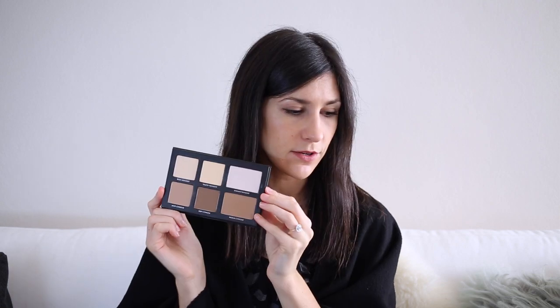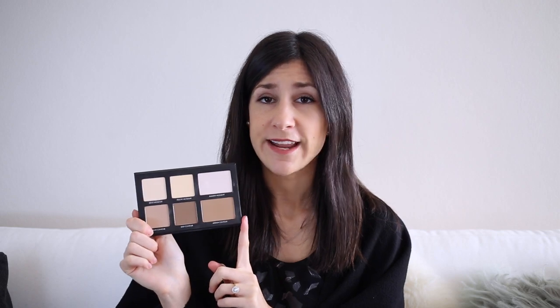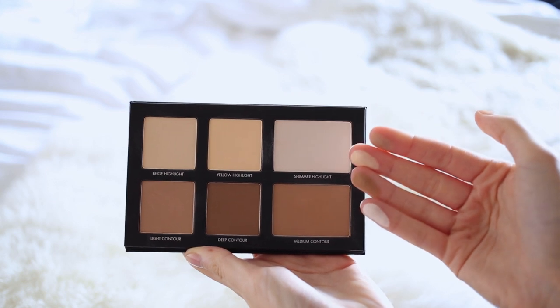The next thing I want to talk about is another palette — this is more of a recent purchase. It is the Lorac Pro contour palette, and this is what it looks like. I use every single shade except for the deep contour, which is incredibly dark for my skin tone. I wasn't expecting to like this as much as I did, but I love the powders — they are very pigmented, extremely pigmented. You do not need much at all to get a beautiful contour or to bronze up your face. The medium contour shade is perfect for bronzing and I've been using it every single day.